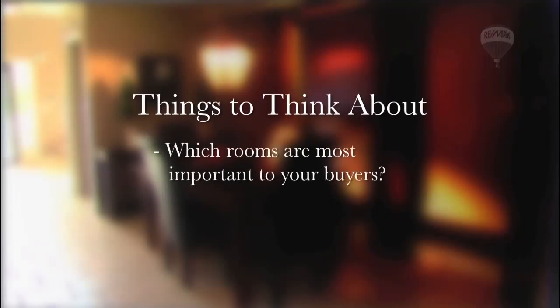Have you ever thought about which rooms are the most important to your buyers? When it comes to preparing your home, you need to consider how your buyer would view the following rooms.